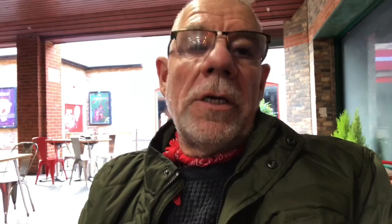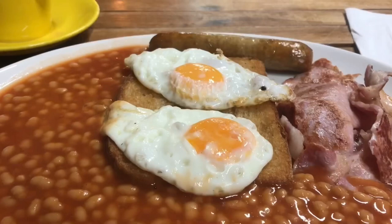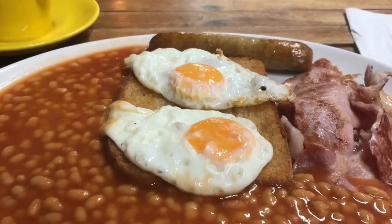So as I said, our first stop is Moore's Court — it's called Moore's Walk Cafe. I bought a cup of tea and a breakfast and it came to £5.90. It actually looks very nice. Well, that was very fitting — I actually enjoyed that a lot, and it's a nice cup of tea as well. Cheers! So that is Moore's Walk Cafe here in St Neots.